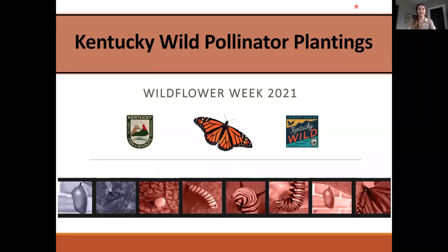Hi, everyone. My name is Michaela Rogers. I am an environmental scientist with the Kentucky Department of Fish and Wildlife Resources. And for this wildflower week, I'm going to be talking about some wildflower pollinator plantings that we've been able to put in through our Kentucky Wild program.